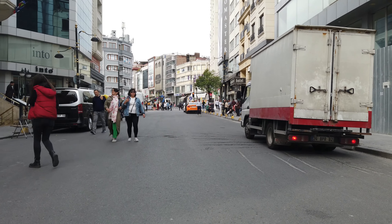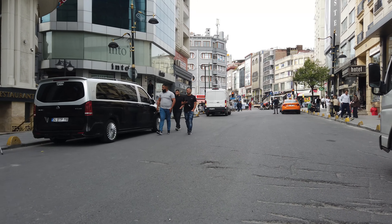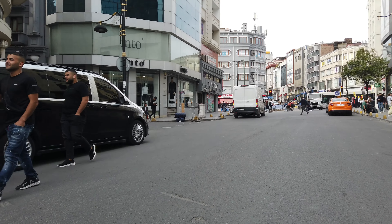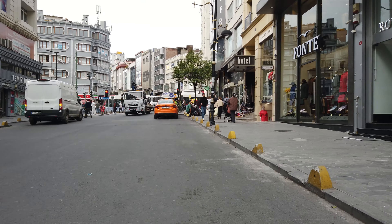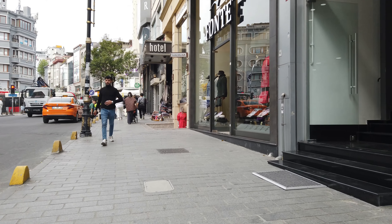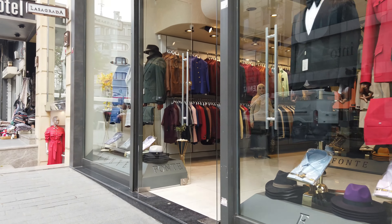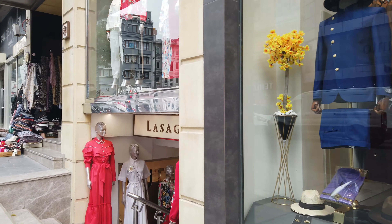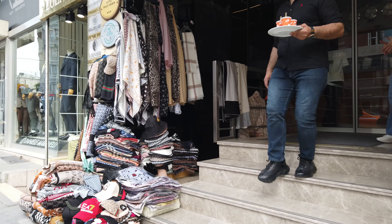Aksaray is a great place to experience Turkish culture. I've heard it's a great place to find souvenirs and Turkish clothing. It's a great place to see history, shop, and experience Turkish culture.